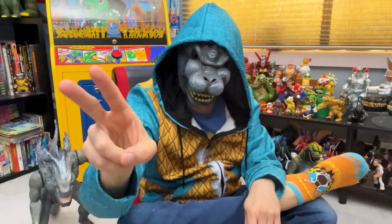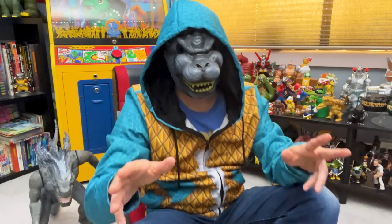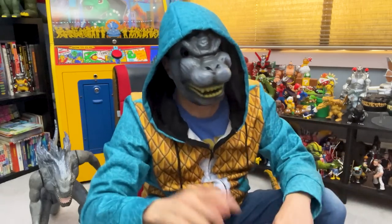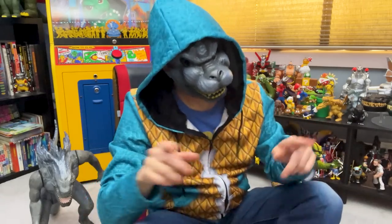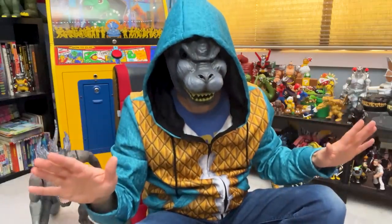Godzilla and pinball — two ideas made for each other, like me and Alexandra Daddario. Today we'll look at a whole bunch of Godzilla pinball, both physical and digital, and see what's worth checking out. Spoiler: it's all worth checking out.